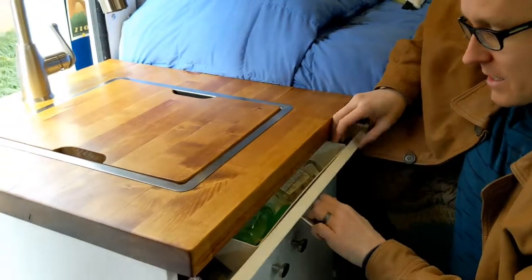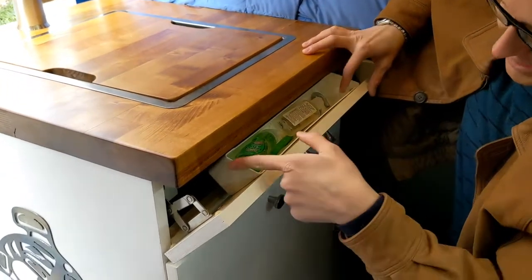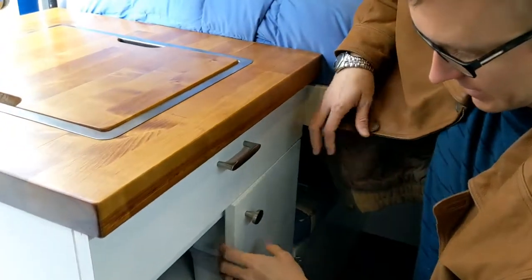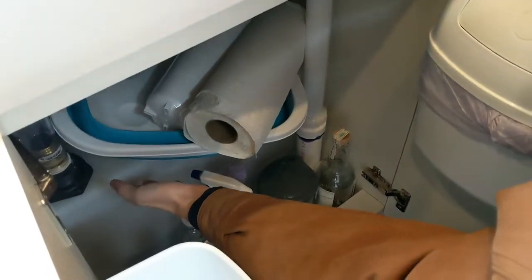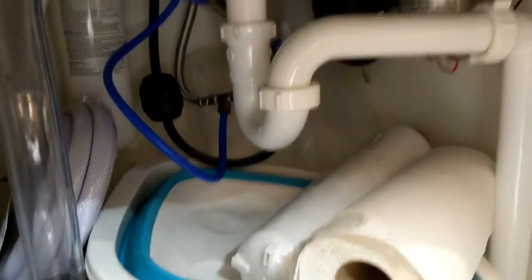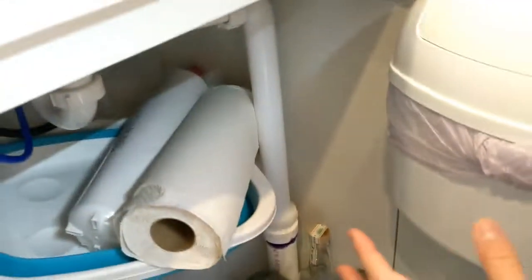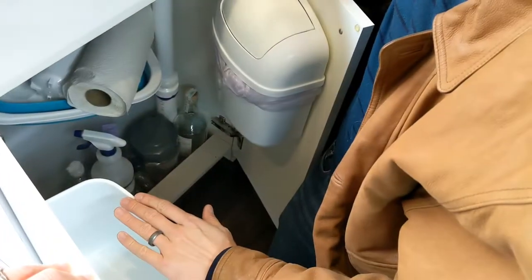This is our sink cabinet. We have a little hidden drawer underneath where we keep soap for doing dishes, and also the on/off switch for our pump. Below that is the under-sink area with our 16-gallon fresh water tank, which gets filled from the outside and goes through a pump and an accumulator up to the faucet. We also have our trash can — a Camco trash can — and a recycle bin.